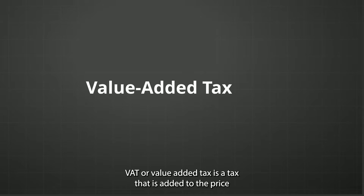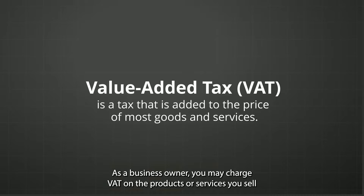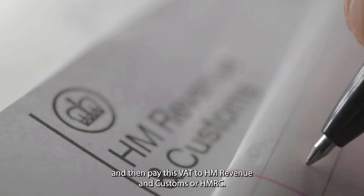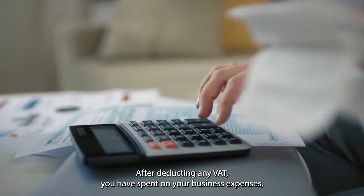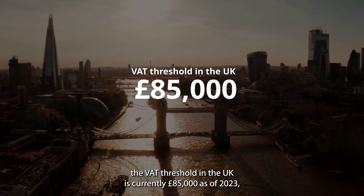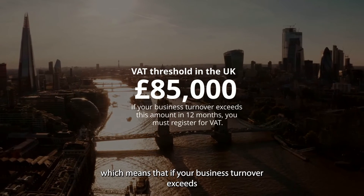First, let's understand what VAT is. VAT, or Value Added Tax, is a tax added to the price of most goods and services. As a business owner, you may charge VAT on the products or services you sell and then pay this VAT to HM Revenue and Customs (HMRC), after deducting any VAT you've spent on your business expenses. The VAT threshold in the UK is currently £85,000 as of 2023.